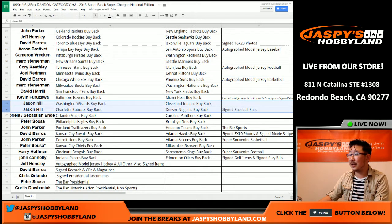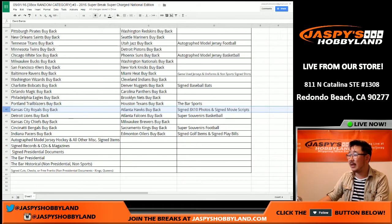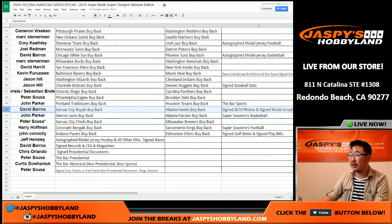Jason Hill, you have signed baseball bat. So if a signed baseball bat pops out of there, it's yours. Sebastian is right there, Pete, John with the bar for sports — that's the special Super Break bar cards. Barros, you also have 8 by 10 photos and signed movie scripts. John, you have Super Souvenirs basketball. Pete's last spot mojo spots right there. Harry with Super Souvenirs football. Veteran Noob, you get those teams plus signed golf items and signed playbills.